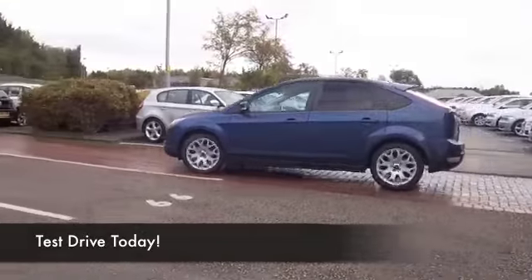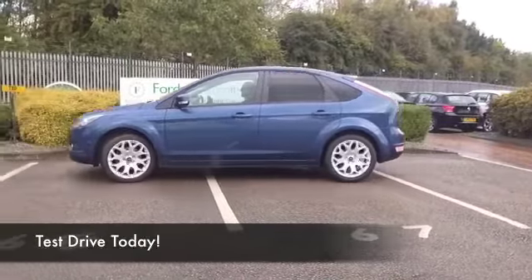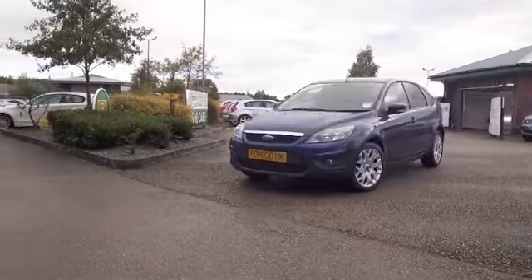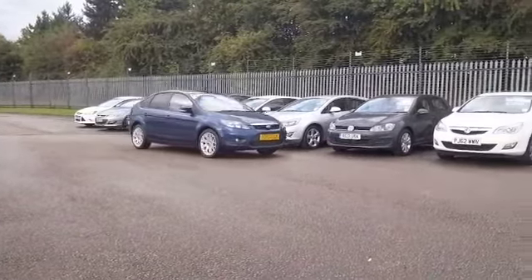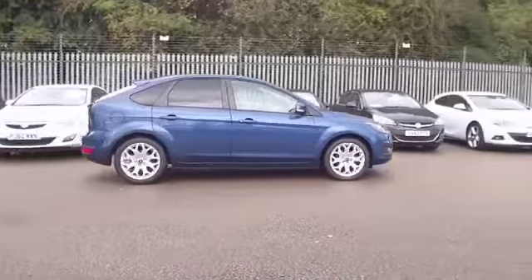Here we have a Ford Focus looking great in metallic blue, a car you'll get on famously with. The 1.6 diesel is a very flexible engine that's going to deliver decent fuel economy, maybe around 60mpg combined. Now this was registered 2010, it's only covered about 17 and a half thousand miles, so we're not looking at too much on the clock there.